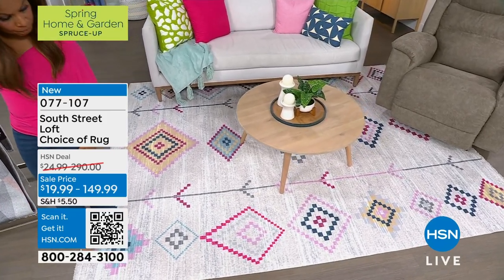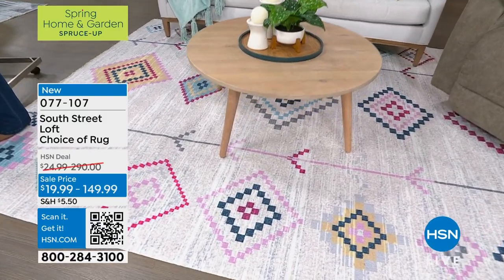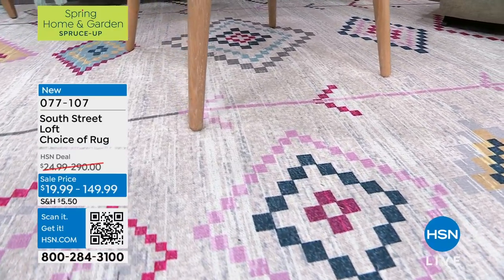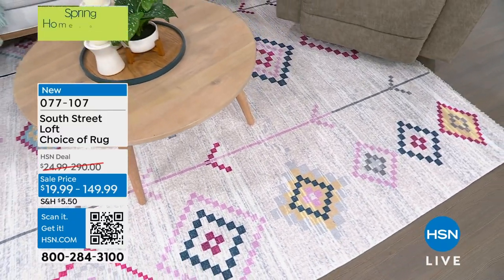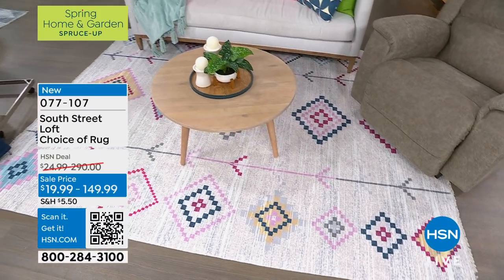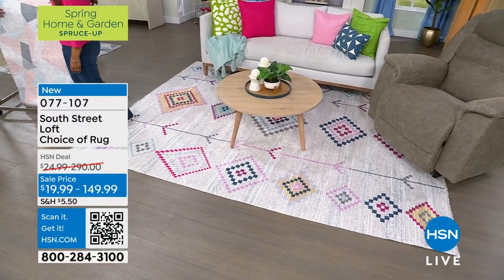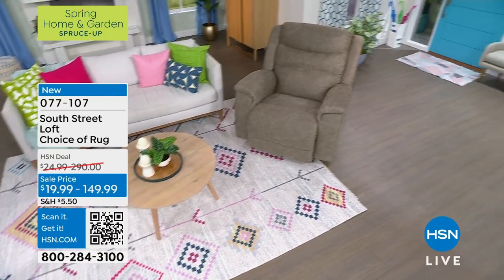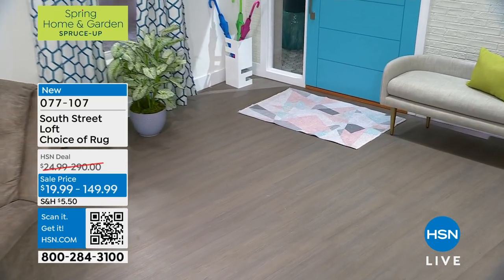We also have the big 8x10 option. On social media right now, a lot of people are beginning to bring rugs back into their homes — even in kitchens. The geometric is like a kaleidoscope — absolutely gorgeous with light gray, peach, pink, and cream tones. It will go with anything. Choose the pattern and then customize the size.